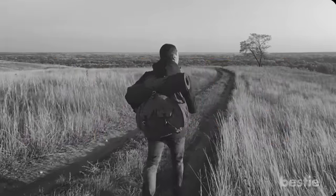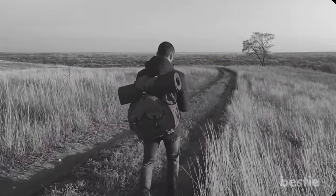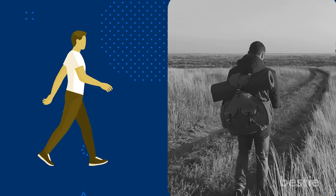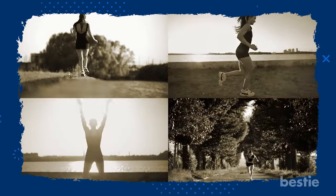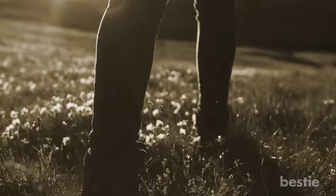Most of us take walking for granted. Day after day, we travel on foot to our various destinations. We walk everywhere, but we don't often realize just how valuable it is to our health. There are different postures and techniques that do different things for our body. In today's video, we'll talk about common types of walking and the health benefits they provide.